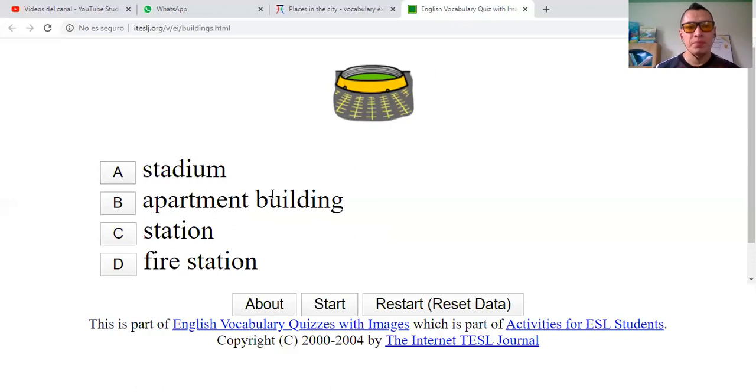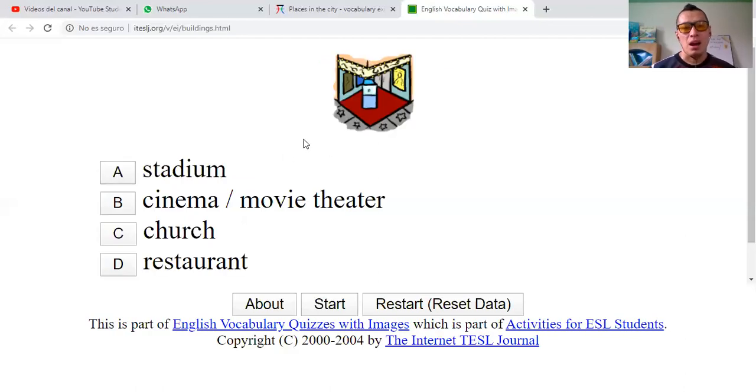The next one. Stadium? Apartment building? Station? Or fire station? This is a stadium? Cinema or movie theater? Church? Or restaurant? Restaurante? Iglesia? Cinema or movie theater? Teatro? I'll say that this one is a cinema.